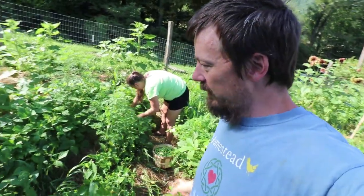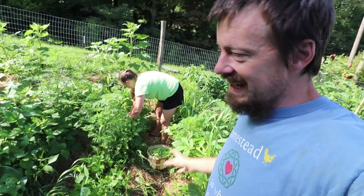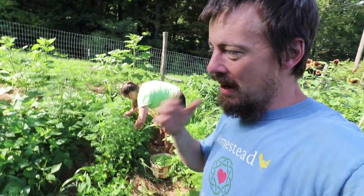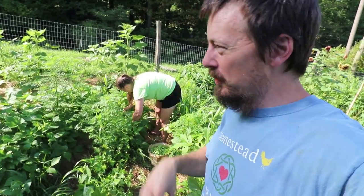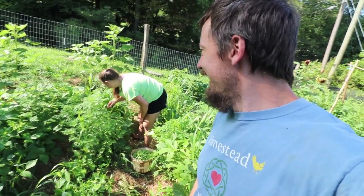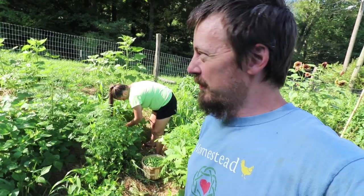Anyway guys, we got this huge awesome bean harvest. We've got a bunch of stuff we're trying to do today, but Brie just said she was going to go out into the garden this morning and quit worrying about the mold issues. If you don't know about the mold issues, you should go back and watch the last three videos — it turned into three videos — for more info on what's going on with that.